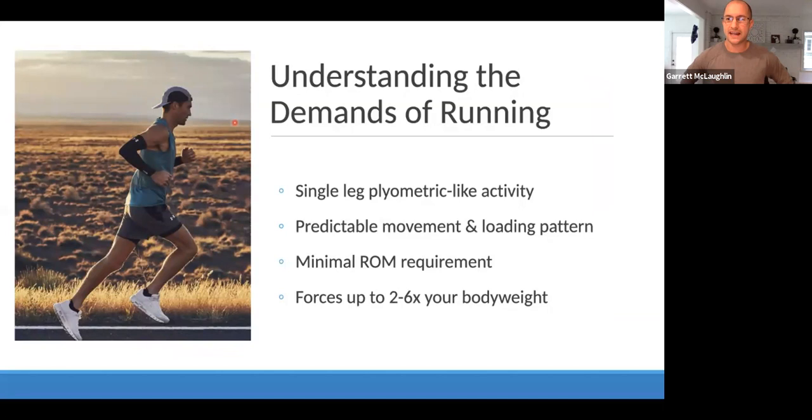To get started, we really need to understand the demands of running before we go to change running form. Running is a very single-leg, plyometric-like activity. Single leg means only one foot is in contact with the ground at all times, as opposed to walking where we have a double support phase. So a lot of our strategies to get stronger or prevent injury need to be on one leg. Plyometric-like means running is essentially bounding or jumping from one leg to the next — there's a lot of force coming down on that leg as you land, and we need to train the ability to be powerful, spring-like, and absorb and create energy.